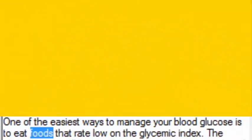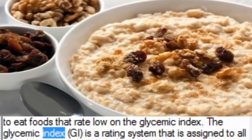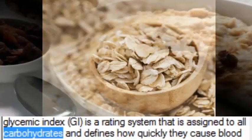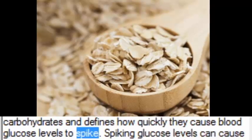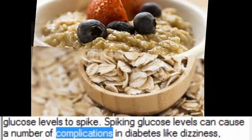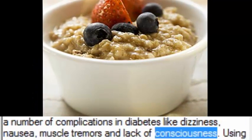The glycemic index, or GI, is a rating system that is assigned to all carbohydrates and defines how quickly they cause blood glucose levels to spike. Spiking glucose levels can cause a number of complications in diabetes, like dizziness, nausea, muscle tremors, and lack of consciousness.